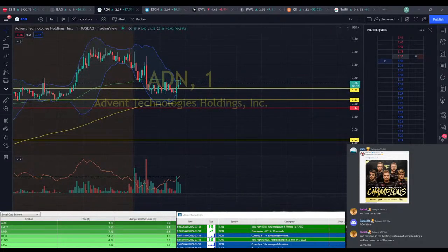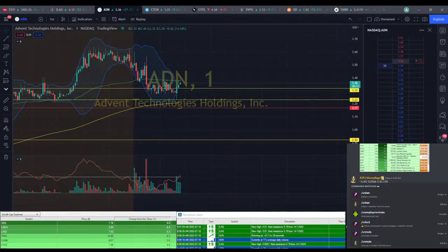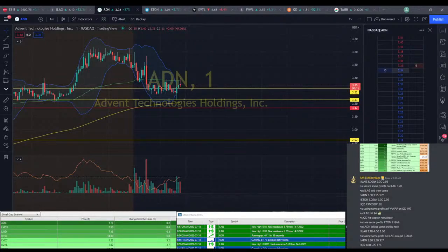There we go — $3.40, we're breaking it a little bit. My alerts got moved, but I found them. I'm going to go ahead and take a little bit of profit here at $3.40. ADN at $3.40, taking profit.